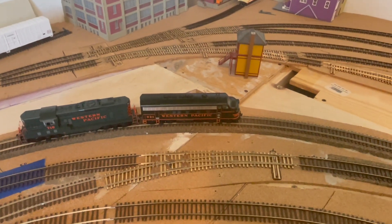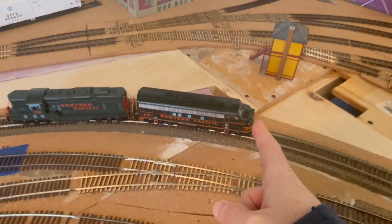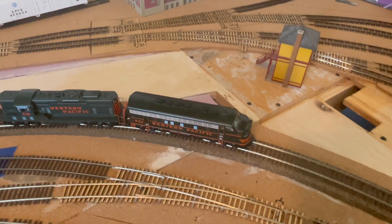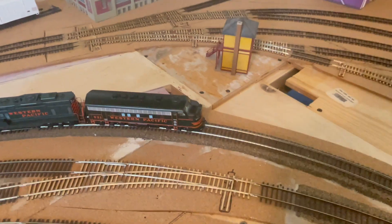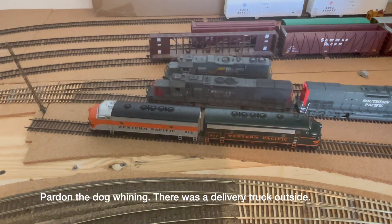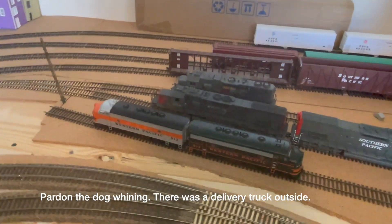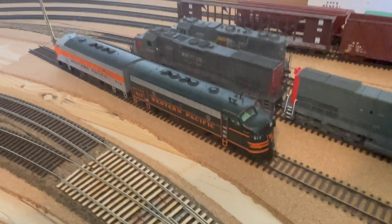I pulled these engines out recently and discovered that neither of them ran well. One gave a response from the decoder but the drivetrain or motor was just not cooperating. So I took it all apart, put it back together, and it now runs great. 918 is on the bench and will, along with 913 and 917, be getting Tsunami 2 sound and Scale Sound System speakers. I'll also likely illuminate the number boards and replace everything with LEDs.